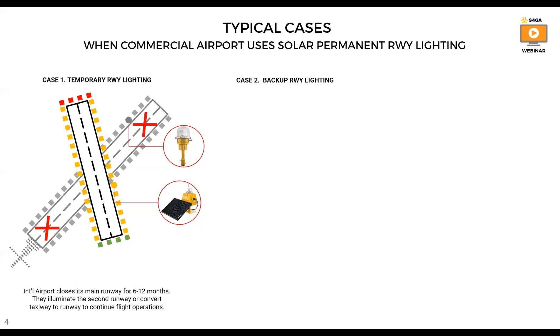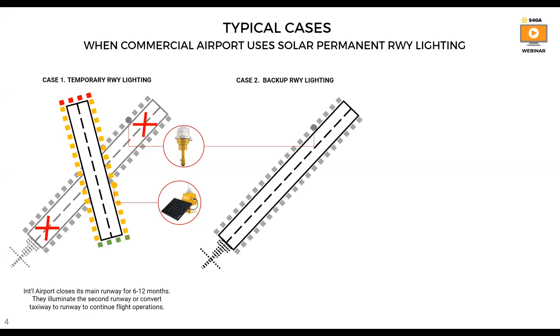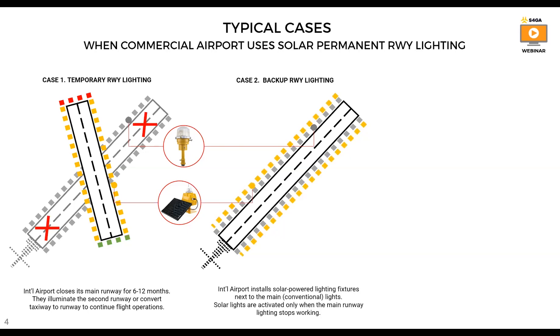Case number two is backup runway lighting. In some countries, due to the reliability of the electrical grid or because infrastructure is old, airports cannot fully rely on primary runway lighting. The main fear is sudden loss of runway lights. In this case, those airports install S4GA solar runway lighting as a backup. If the main runway lights go off for any reason — whether for one hour or two weeks — the airport can switch over to solar and continue flight operations until the primary lighting is fixed.